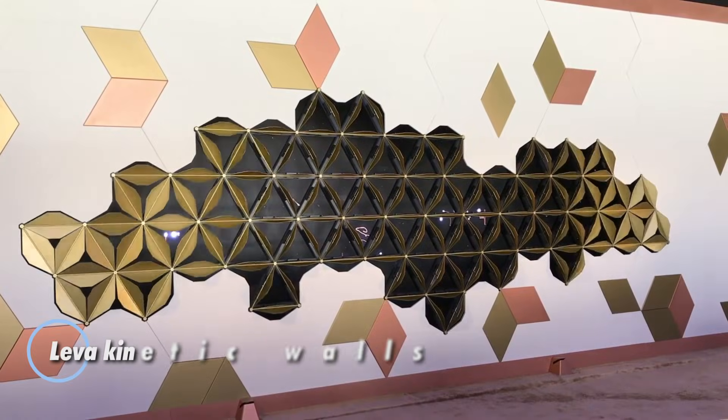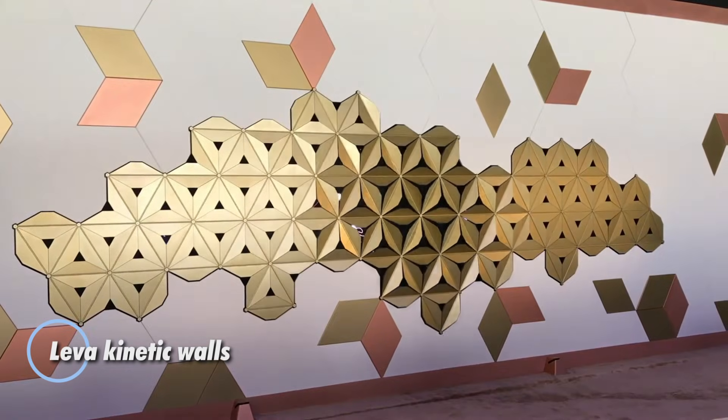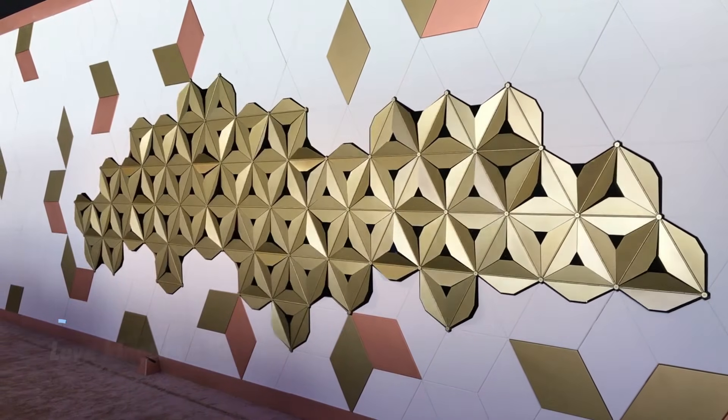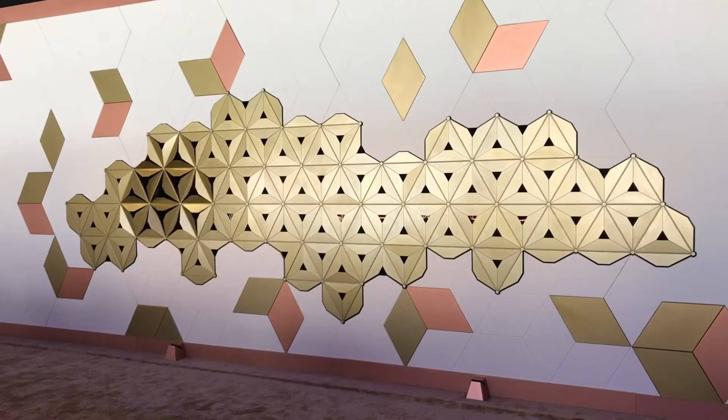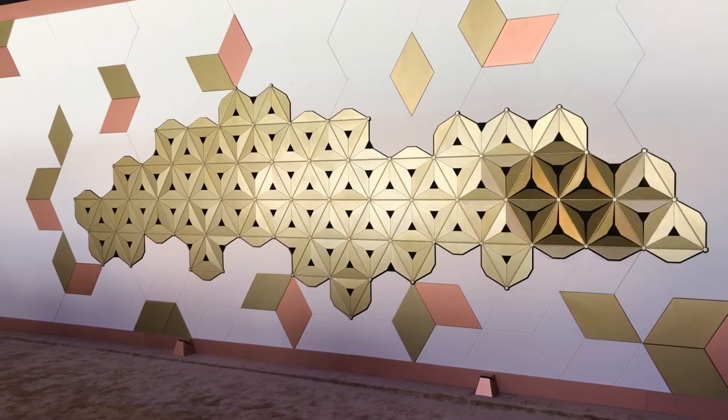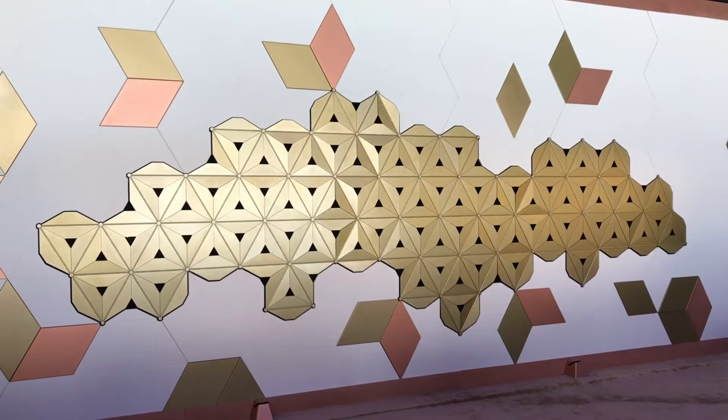Leva kinetic walls bring spaces to life with dynamic, interactive movement. Featuring panels that shift and respond to human presence, these walls create captivating patterns and reveal hidden spaces, transforming environments into immersive experiences.